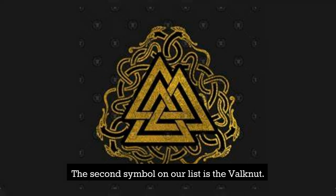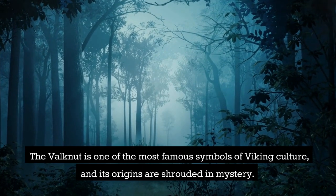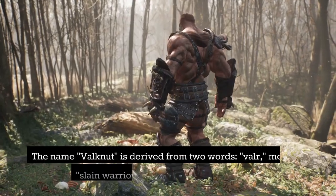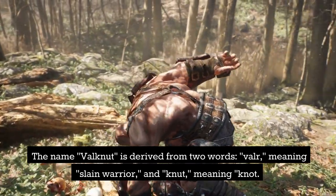The second symbol on our list is the Valknut. The Valknut is one of the most famous symbols of Viking culture, and its origins are shrouded in mystery. The name Valknut is derived from two words: valor, meaning slain warrior, and knut, meaning knot.